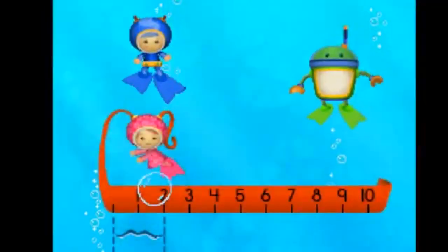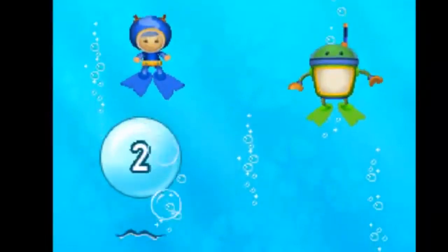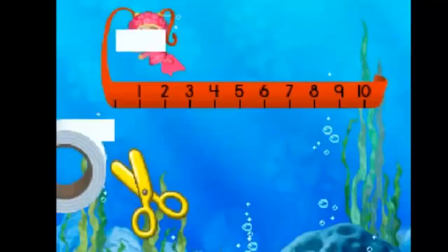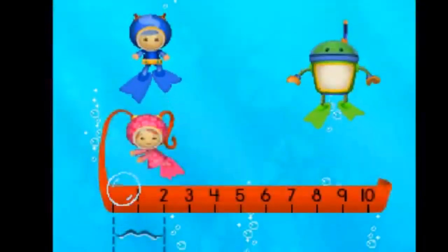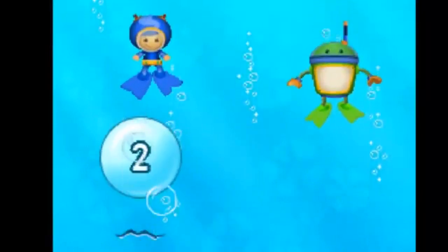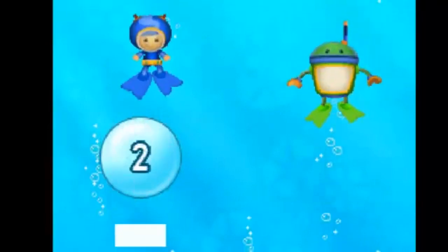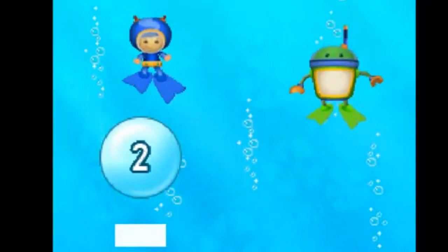Tap the number that matches the crack's length. Two. Drag the end of the tape to make it the same length. Two. Two. Great gizmos! Tap the number that matches the crack. Two. Drag the end of the tape to make it the same length. Two. Way to go! You're on a roll! I bet this next bunch will be really easy for you.